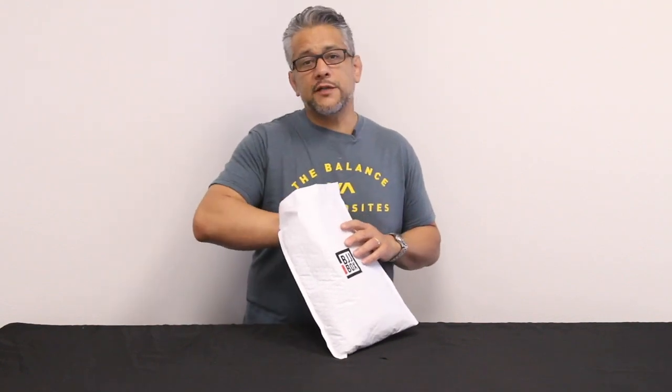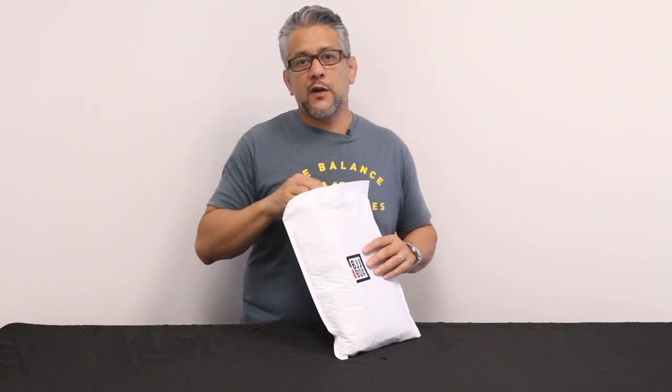Hey everybody, it's Mike over at the BJJ Box. I want to show you all the items that were in the August box. It wasn't a box this month — it was actually a nice padded envelope that everybody got theirs in. Whenever possible we do that, so we can spend more on the stuff inside rather than on postage.